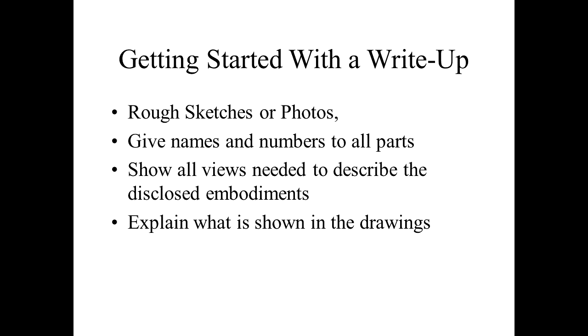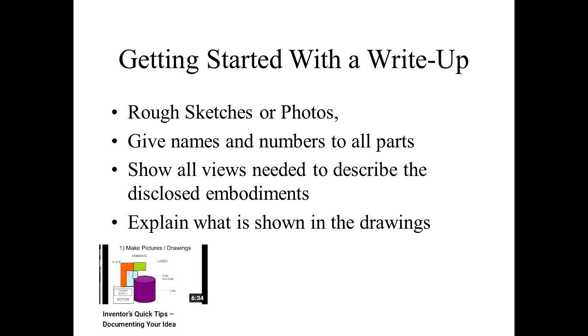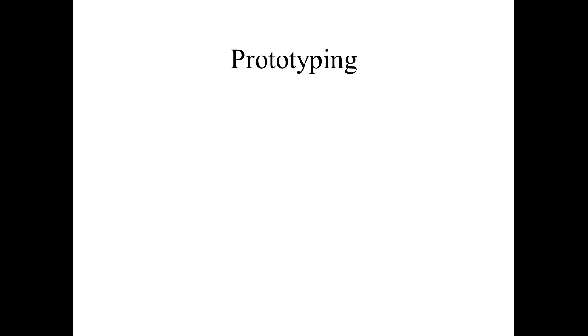Name all the parts, give numbers to all the parts, and then explain what you see — pretend you're talking to a friend explaining how it works and just write it all down. If you need more details, I have a video dedicated to helping you get started with writing up your idea, and I'll put a link to that in the description.